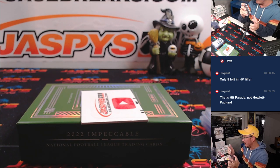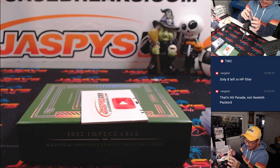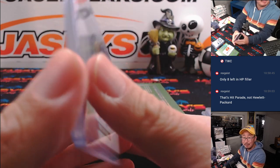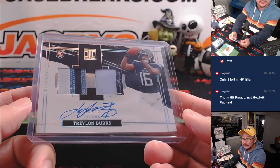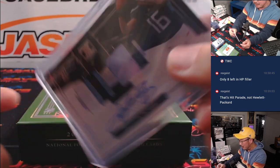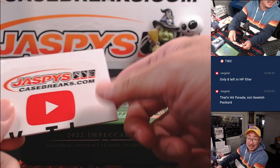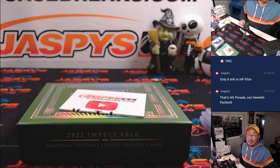All right, gang — we should be looking for the case hit, maybe a big rookie in the final box. Let's give it a shot and try to find out what, if anything, is in there. I'm Joe for jazbeescasebreaks.com. Thanks for watching, thanks for breaking with me. I'll see you next time for the next one box break. Bye-bye.